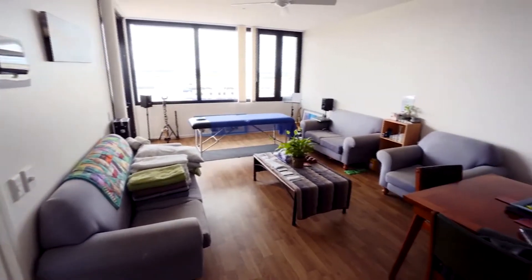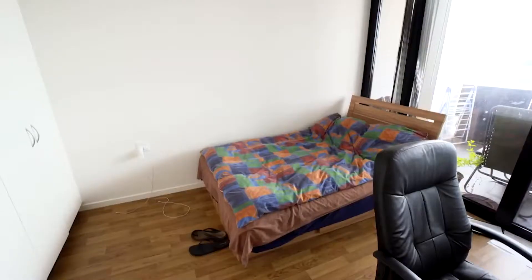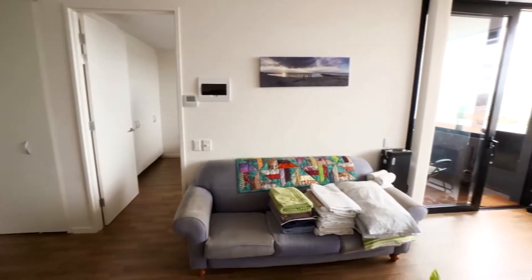I was actually really surprised about the price, because when I was looking for things that were similar, it was pretty much garages and granny flats, and even they were a lot more expensive as well. So part of the ethos of this place is to offer contemporary accommodation at affordable prices.